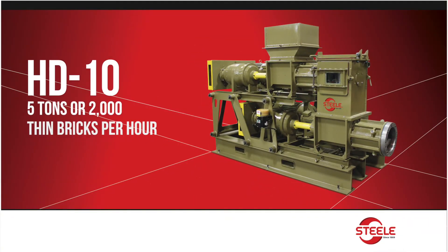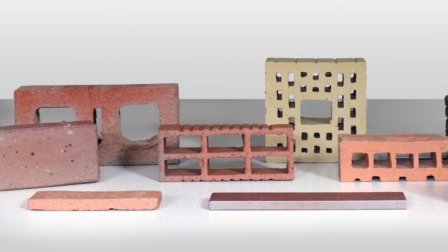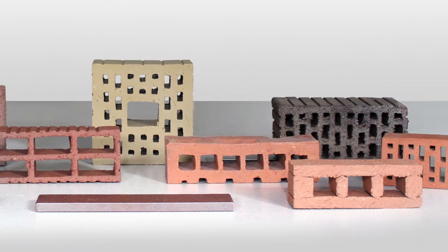The Steel HD10 produces 5 tons, or 2,000 thin bricks per hour. You can produce samples with different textures, materials, and colors while keeping your main production line running. Steel Stiff Extrusion lets you texture, bang, and beat thin brick the way that you normally would.